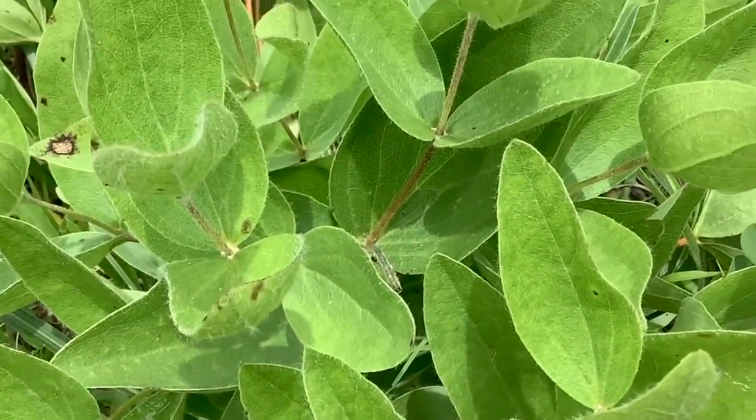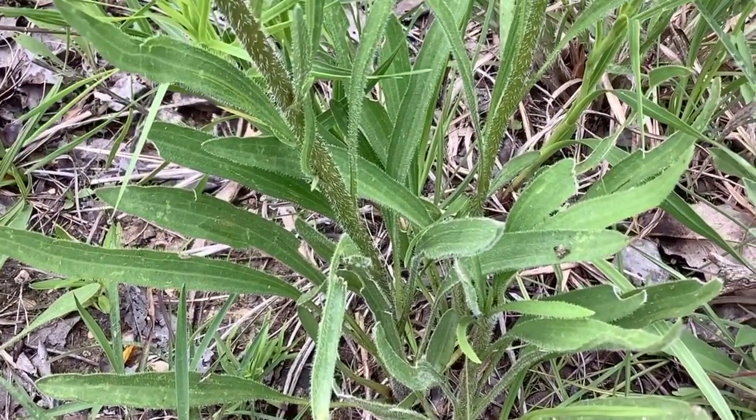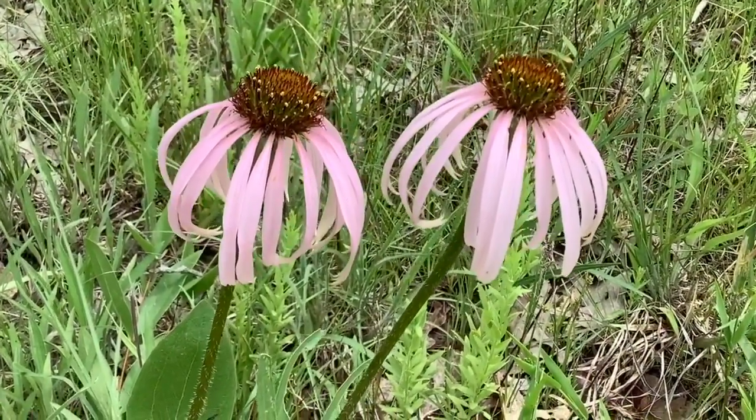One commonly seen adaptation amongst glade plants is pubescence, which is the presence of hairs on part of the plant, such as on this glade coneflower, Echinacea simulata. In botany, these hairs are called trichomes.